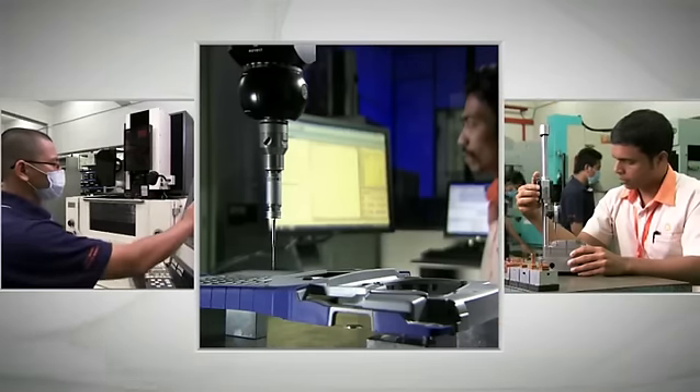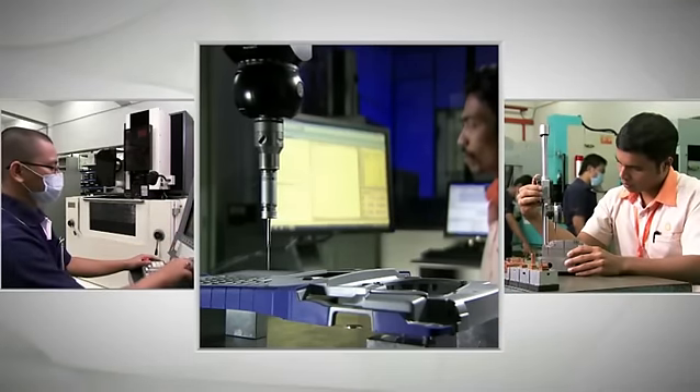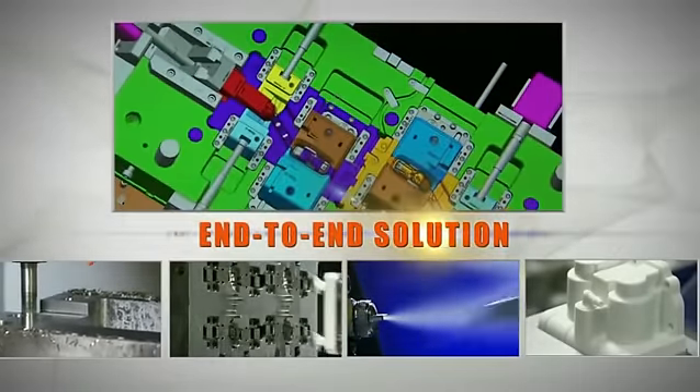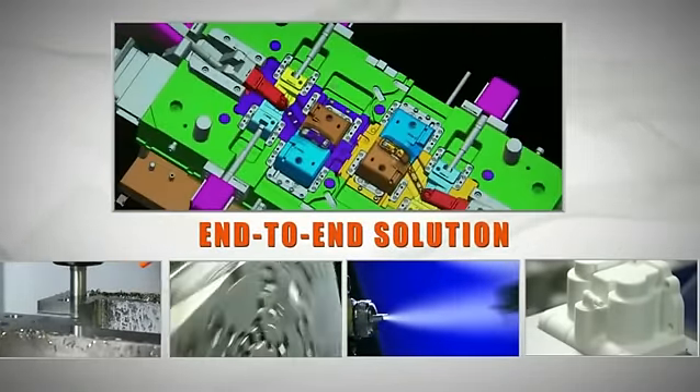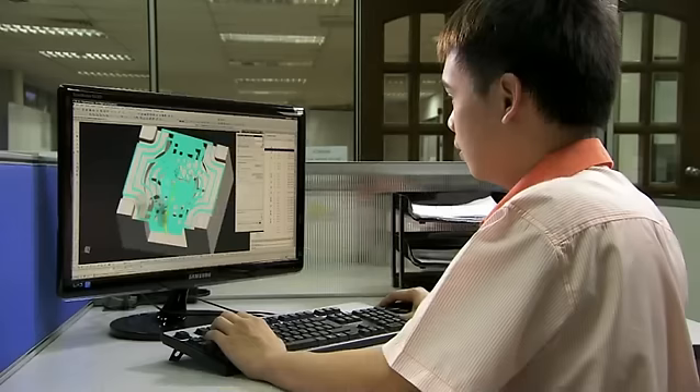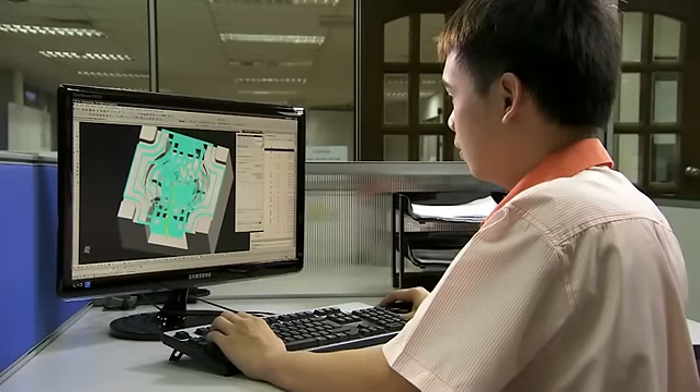Our team of experts is always prepared to work with you and provide end-to-end solutions for your manufacturing needs. We customize the optimal solutions for every client, starting from precision tooling.